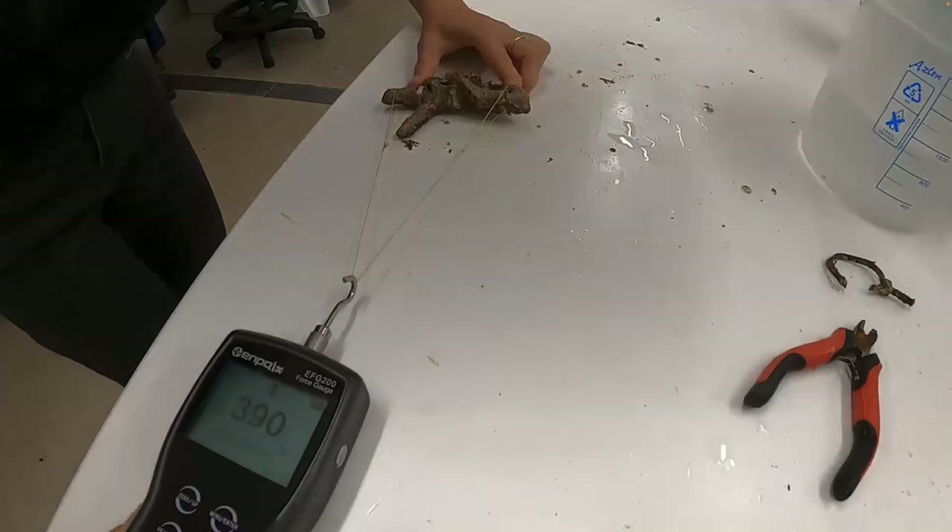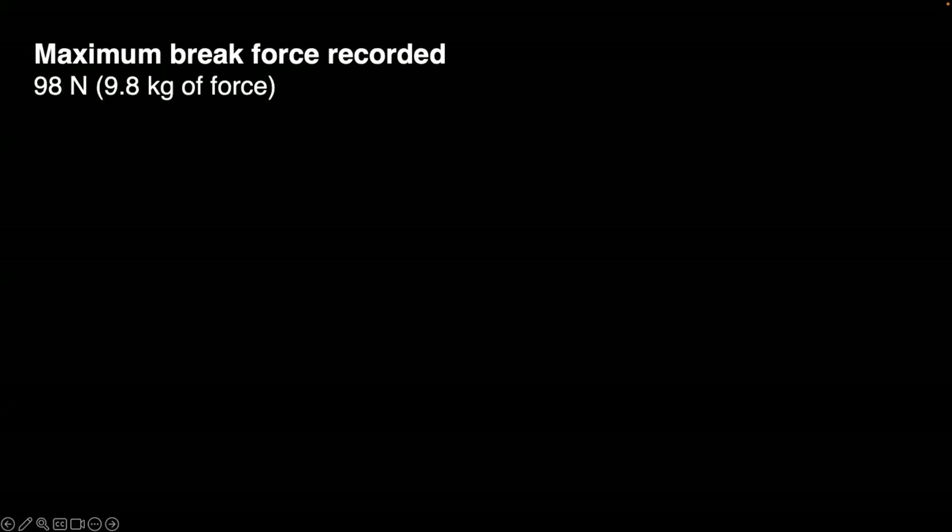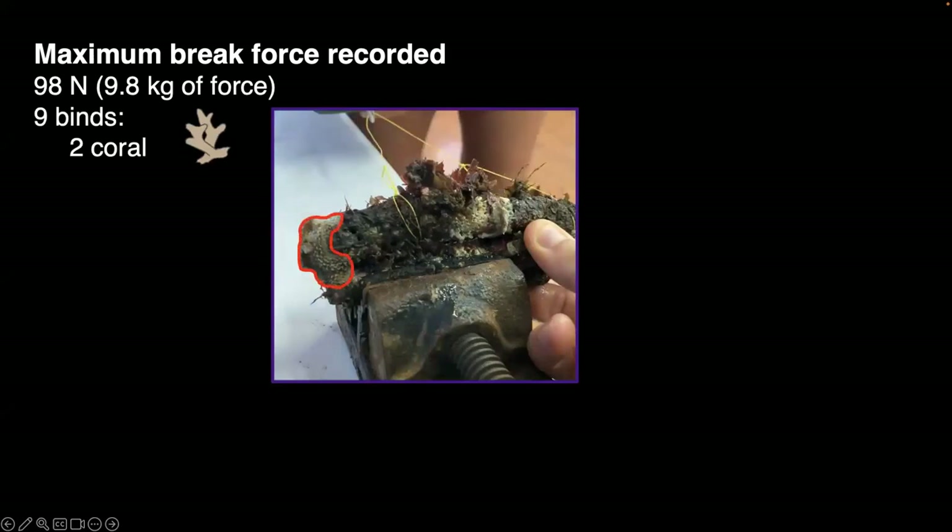It's not only enough to count the number of binds — we also need to know the strength of each bind. Turf algae binds could very easily be broken in a high-energy event, even without a big storm. To work out bind strength we simply pull the rubble pairs apart with a force gauge and calculate the velocity that would be required to break those binds.